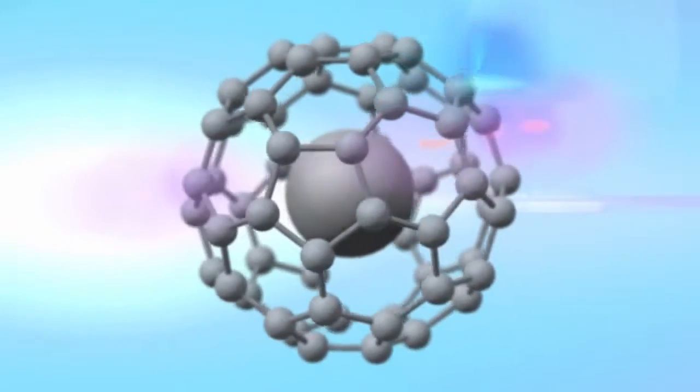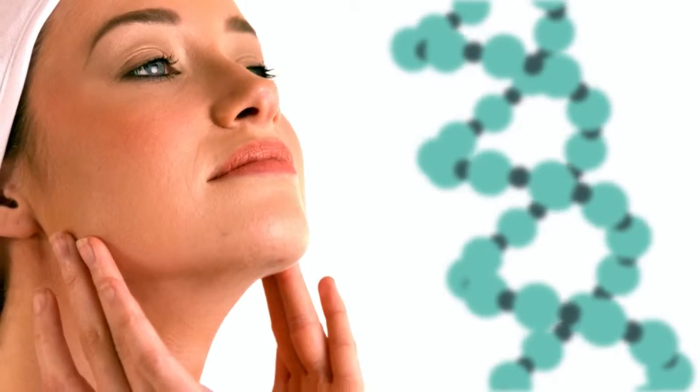With Pentaxel's key ingredients, this creamy and lightweight formula supports the skin's ability to produce its own collagen, which helps to restore healthy, resilient, and flawless looking skin. The results have been outstanding.